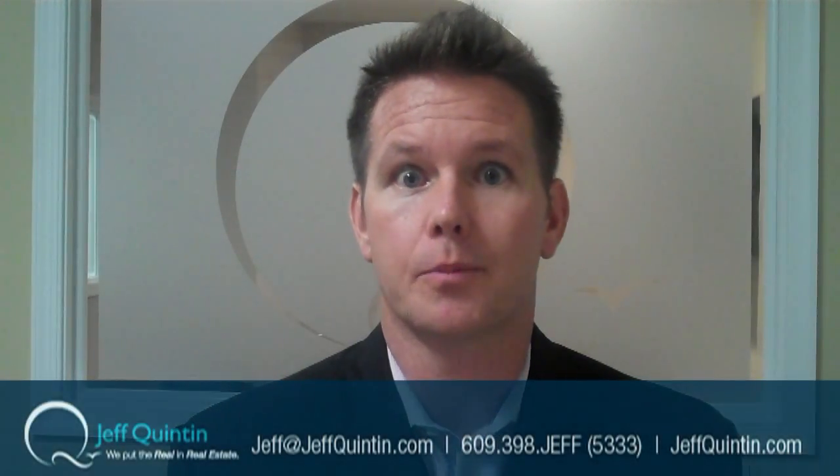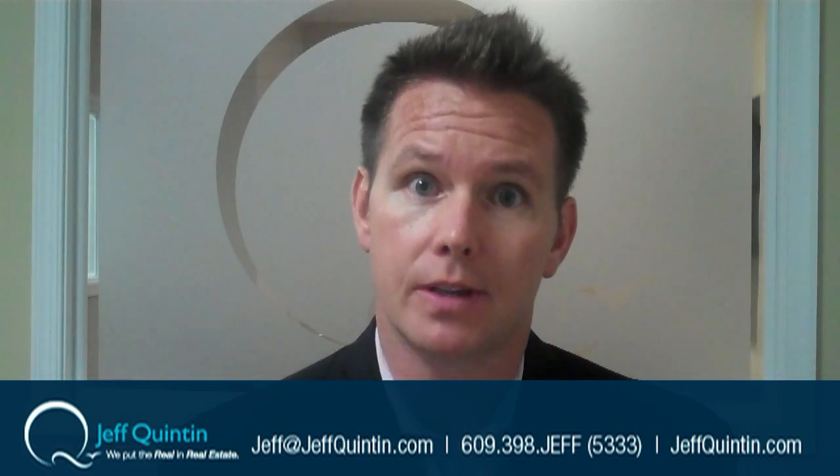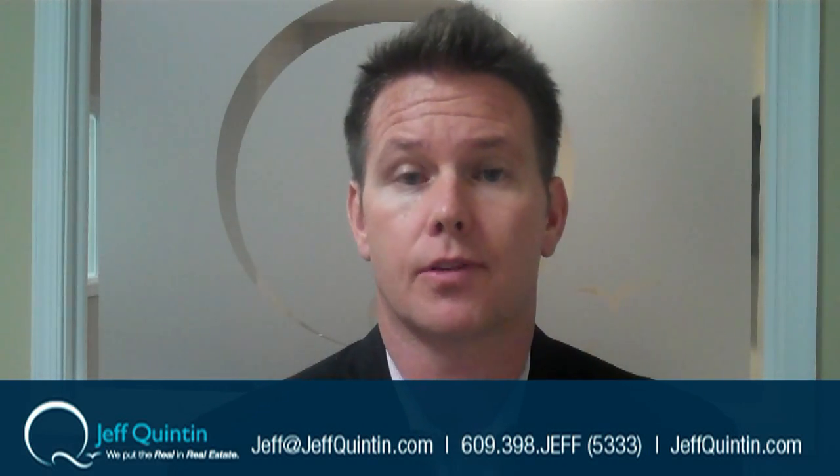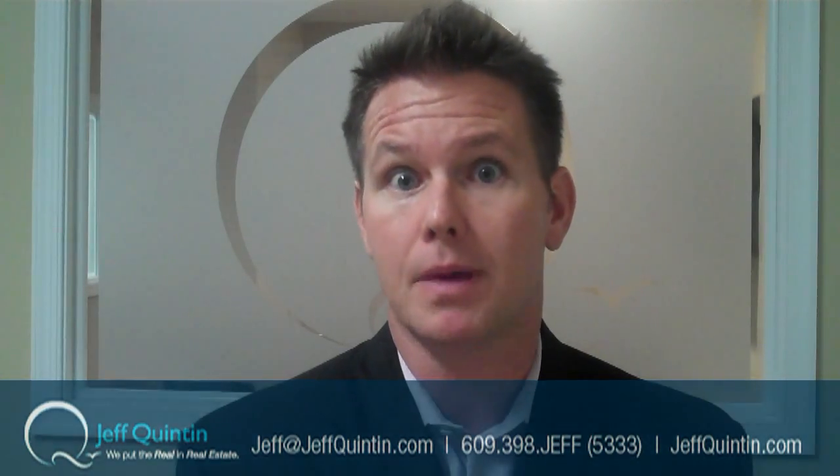Hi, it's Jeff Quinton again here at Prudential Fox & Roach Realtors down at the shore. I wanted to give you this video today and share with you the process of a short sale — what is my responsibility, what is your responsibility — so that we're all on the same exact page to understand what we do to process the short sale, how we go about it, and exactly the roles we take, so that you're most informed and know exactly what to expect along the way.